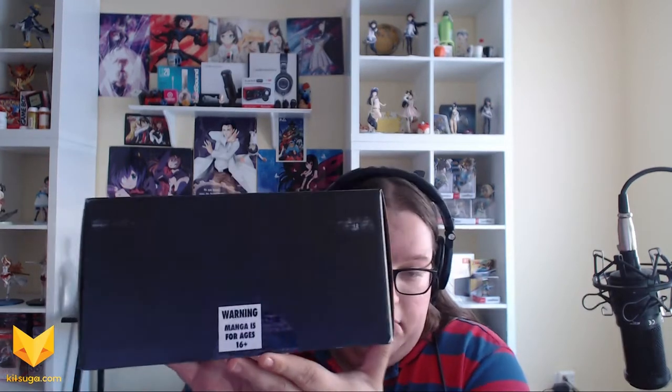Alright everybody, it's the end of the month which means it's time for Loot Anime. Now we got something in this Loot Anime box — right off the bat there's a warning: manga is for ages 16 plus. This is also, unless I'm much mistaken, the Loot Anime box that contains the Gintama figure that we reported on earlier in the year. Let's get it open — and it is! It is the Gintama figure.